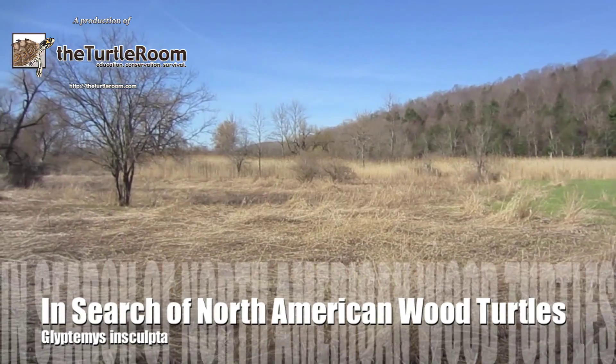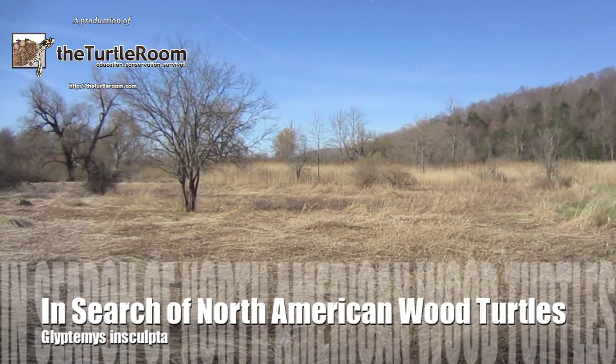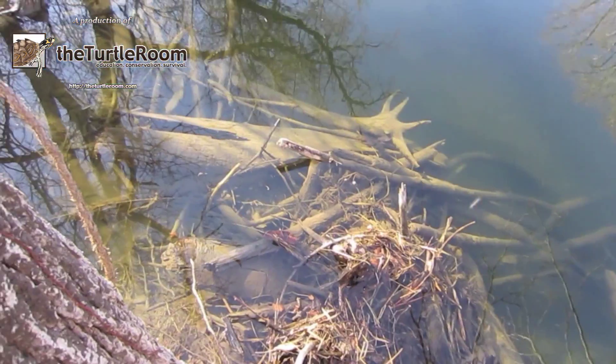Being able to spend time with Michael in the field is exciting enough, and the opportunity to see these rare animals is a huge added bonus.